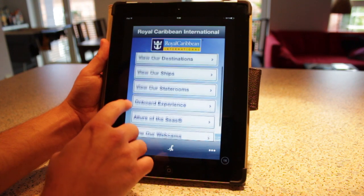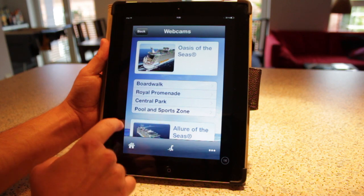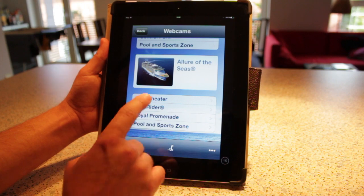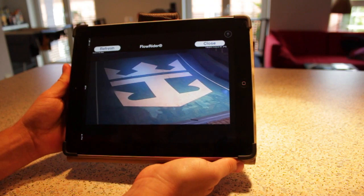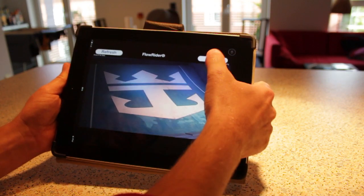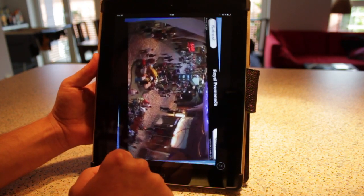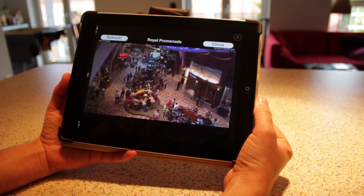One thing I think is really cool is you can actually check out webcams on some of the ships — the Oasis and the Allure. Let's look at the Flowrider webcam on the Allure of the Seas. Well, it's obviously closed right now because it's really early in the morning, but maybe we can find some people in the Royal Promenade. Oh yeah, check it out — either this is an old picture or those people are up really early because it's like 5:30 in the morning there right now. I'm assuming this isn't a current picture.